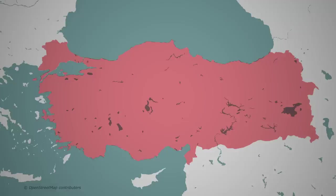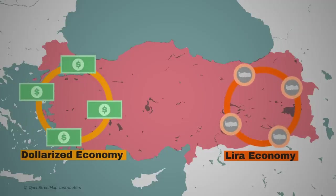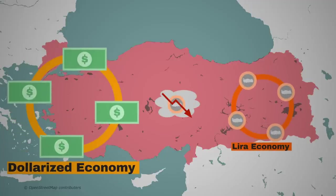However, what they ended up doing was completely dollarizing their economy. Imagine that in Turkey there were two monetary economies: a dollar-euro-based one and a lira-based one. The lira-based one was getting smaller every year and the dollar-based one was getting bigger. You can maybe already see how relying on foreign property investors, imports, and dollarizing your economy made the Turkish lira much more volatile over time.